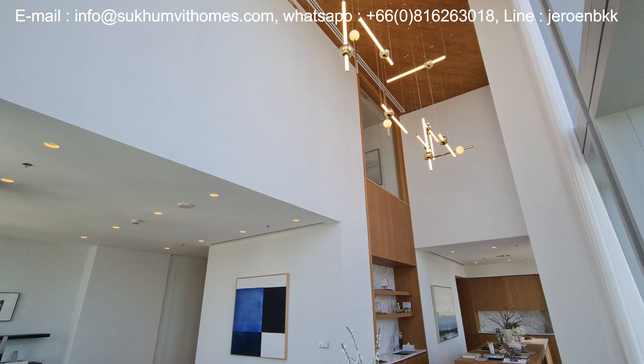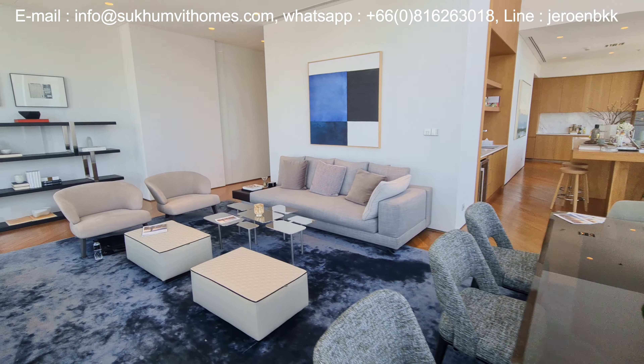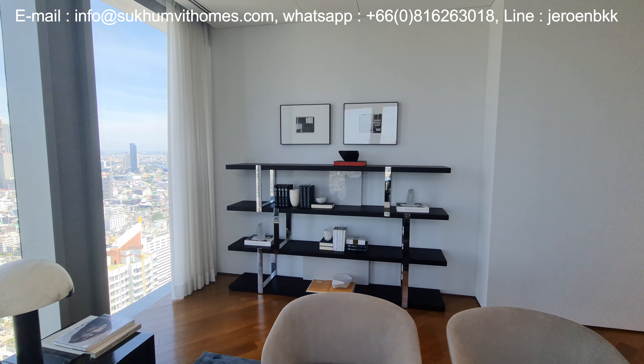This apartment will be sold including all the furniture, so everything you see in this video will be included. The unit is listed for 3.8 million dollars, but because this is an auction with no reserve, the price is open.